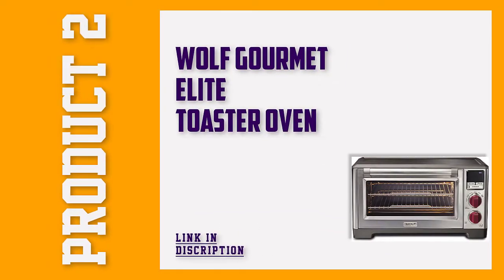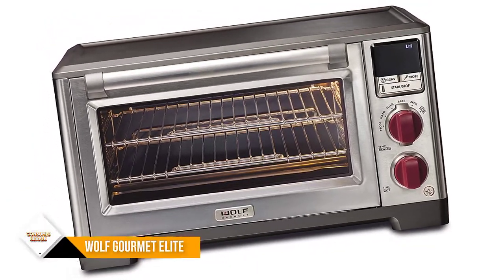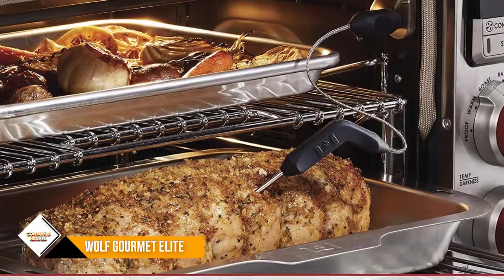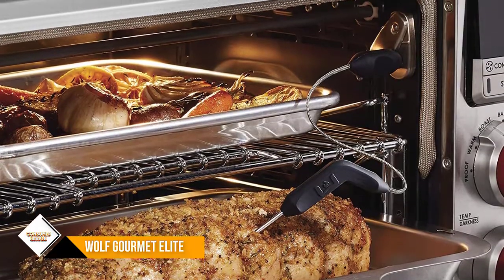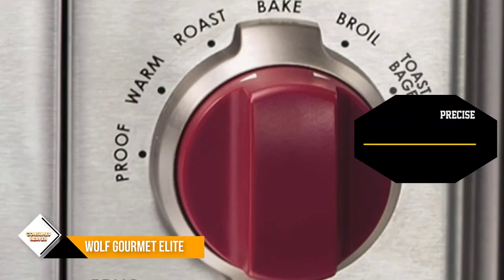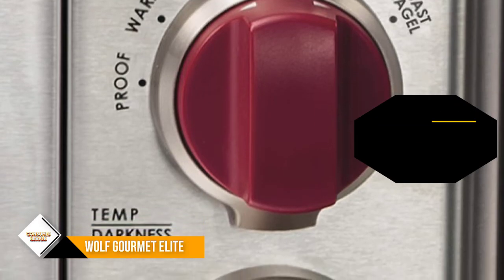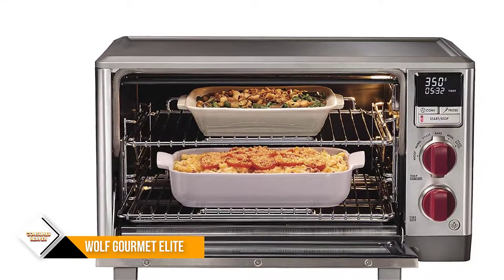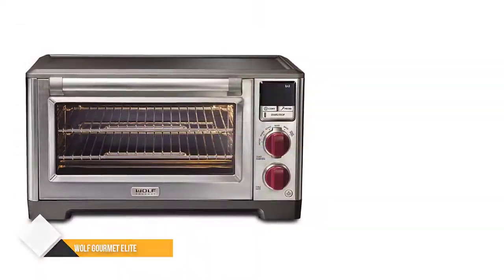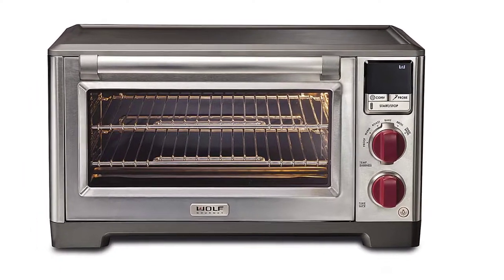Number 2: Wolf Gourmet Elite Digital Countertop Convection Toaster Oven. Introduced in 2018, this is a relatively new toaster oven with seven cooking modes. Other features include internal light, precise temperature control, and energy efficiency. Wolf has been designing reliable kitchen appliances since the early 1930s. This all-in-one convection toaster oven is considered the best small convection oven because of its precision temperature probe, which allows you to measure up to 550°F.